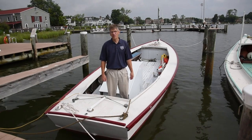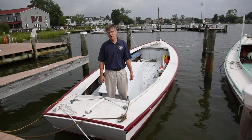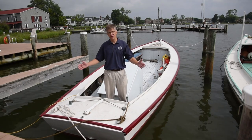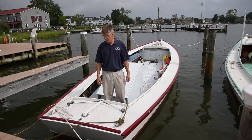Hi, I'm Pete Lesher, Chief Curator for the Chesapeake Bay Maritime Museum, and welcome to Chesapeake Treasure. Today I'm going to be talking about one of the least-noticed boats in our floating fleet of historic vessels, the one that I'm standing on, which we call the Pot Pie Skiff.